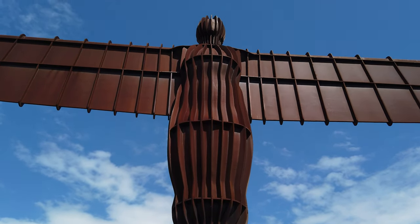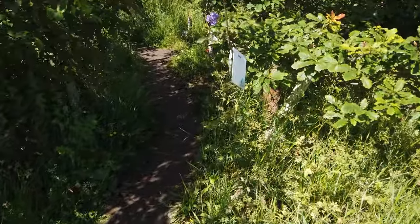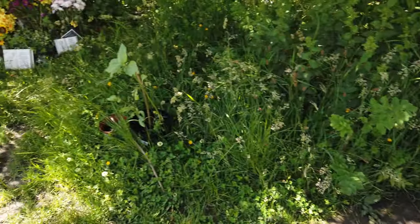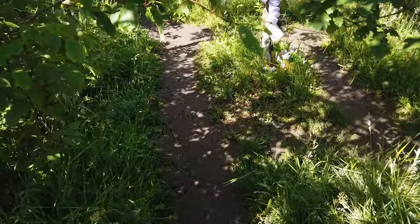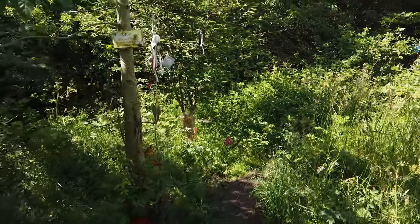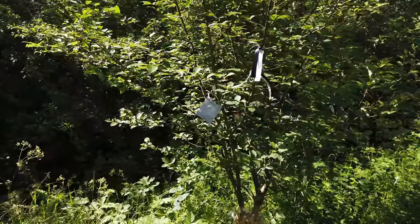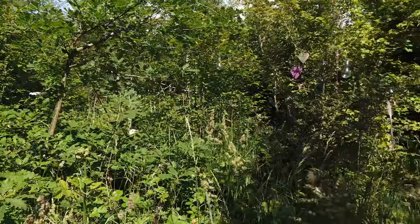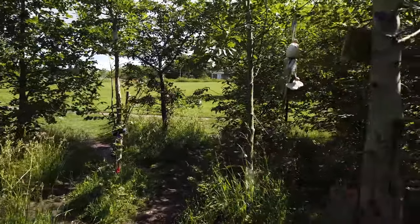Just coming down here from the Angel of the North, I notice it's a bit of a memorial ground here — people leaving little messages, which is quite endearing. They're everywhere, going right into the trees here. People are leaving little trinkets to loved ones.